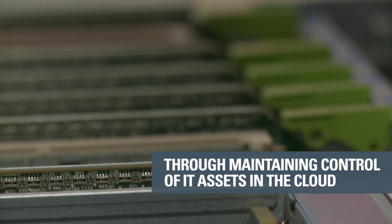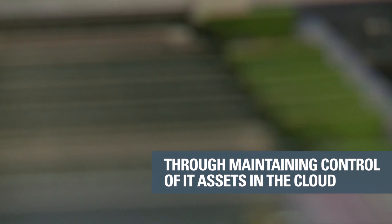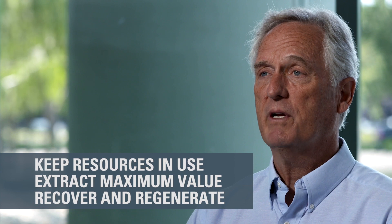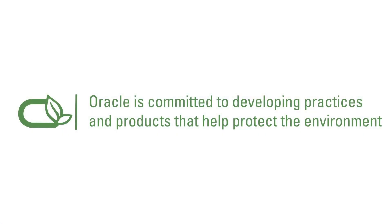Take-back increases the supply of spare parts, and it enables us to better provide extended support to our customers and lower the cost of parts. We keep resources in use as long as possible, extract the maximum value from them whilst in use, then recover and regenerate products and materials at end of life. Oracle is committed to developing products and services that support the environment. At Oracle, sustainability is everyone's business.